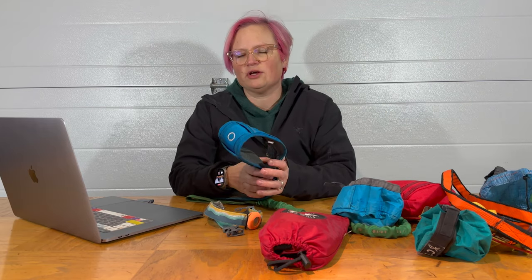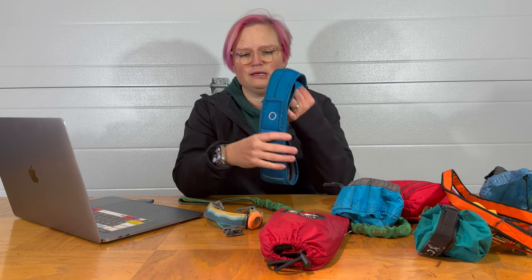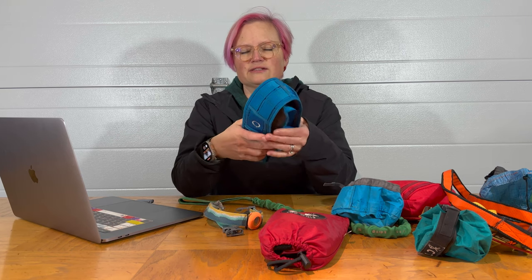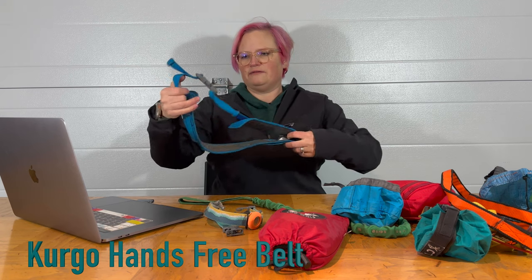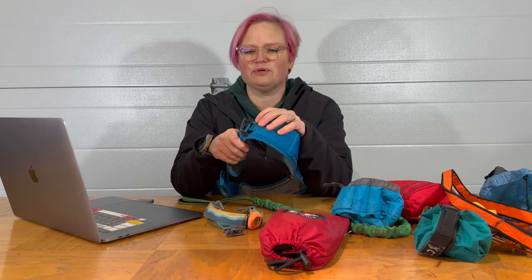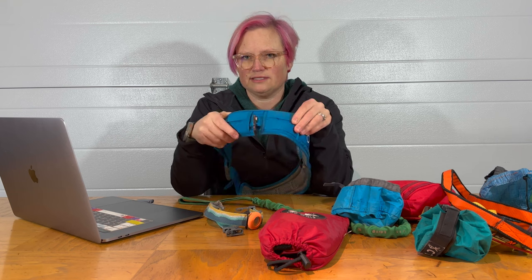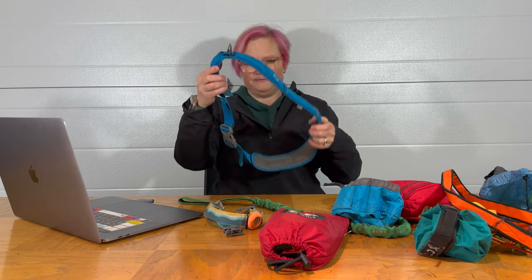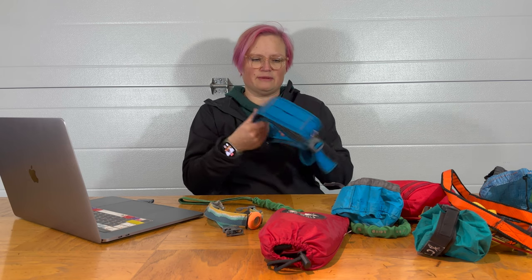My favorite harness for wearing under my backpack strap while backpacking is this hands-free harness from Kurgo. It's made to have the buckle in the front, but because my dog is a puller I just turn it around and put the leash attachment right in the front so he can pull me. It's really comfortable, really padded, and fits nicely underneath my backpack's hip belt.